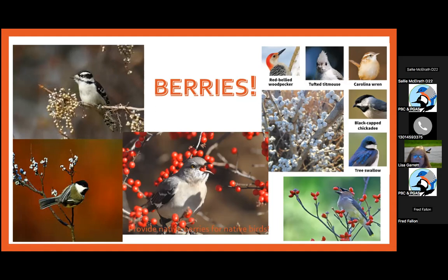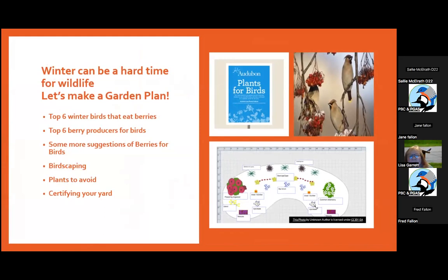The top number one berry for birds we'll talk about today is bayberries. Winter can be a hard time for wildlife, so you should make a garden plan. Today I'll cover: top six winter birds that eat berries, top six berries that produce for birds, more berry suggestions, birdscaping plants to avoid, and how you could certify your yard.